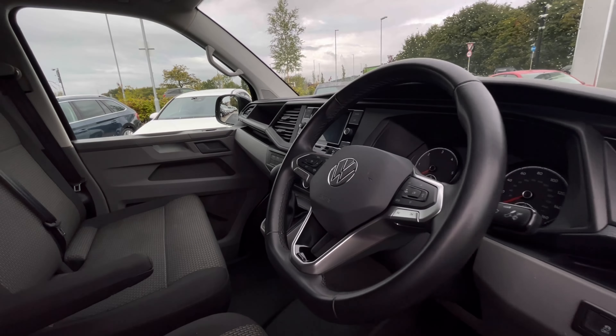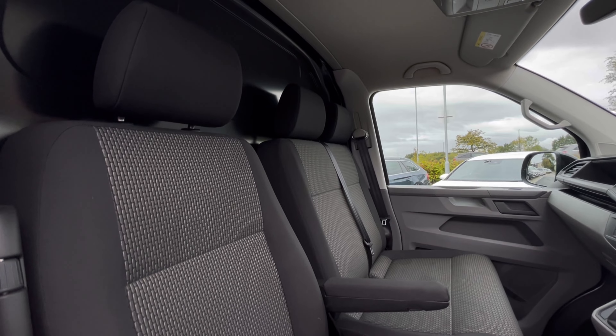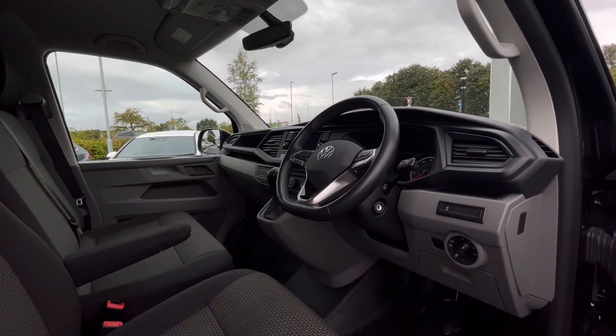As we access the front of the van, we have a comfortable interior that is jam-packed with fantastic features. Starting off with the driver's seat, which is fitted with an armrest, giving you and your passengers a relaxing driving experience.